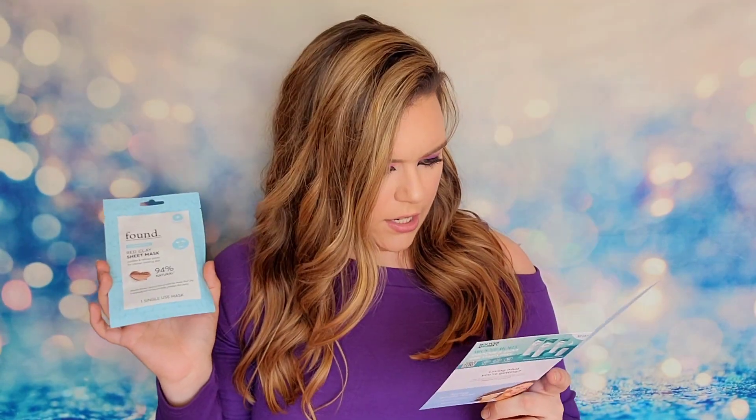The last item inside my Walmart box is from Found — this is the Red Clay Sheet Mask, and we have one mask inside. This appears to be another surprise product because I'm not seeing it in the booklet. So this is another mystery surprise item that we received today.